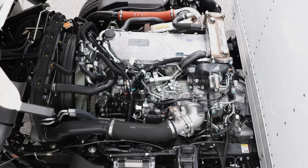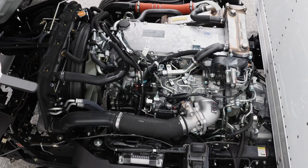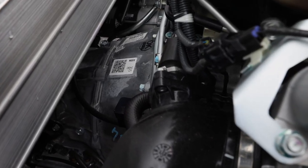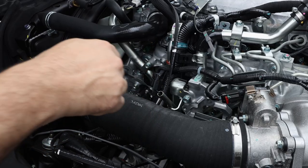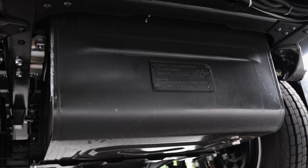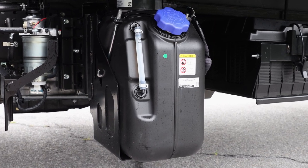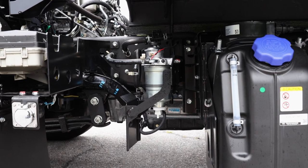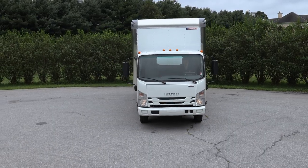5.2 liter I4 turbocharged diesel engine with a B10 rating of 375,000 miles. Aisin 6-speed transmission. Easy maintenance with cab-over design. Oil changes included for two years or 60,000 miles. 30-gallon in-rail fuel tank or optional side-rail fuel tank, easily accessible DEF tank, conveniently located battery box. Cold weather package includes engine block heater, fuel filter heater, and easily accessed receptacle.